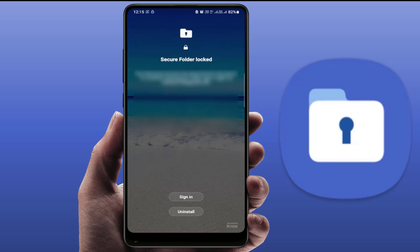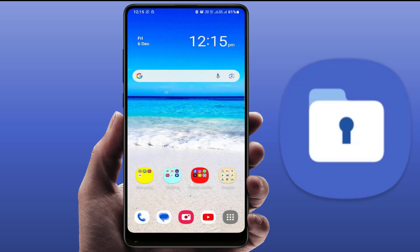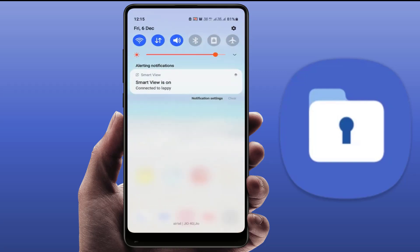Tap on 'Uninstall' and once again tap on 'Uninstall.' The secure folder will be uninstalled from your device. However, as you can see, the notification has not disappeared from the notification panel.